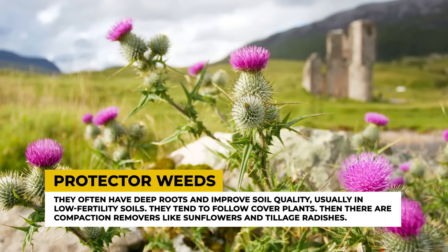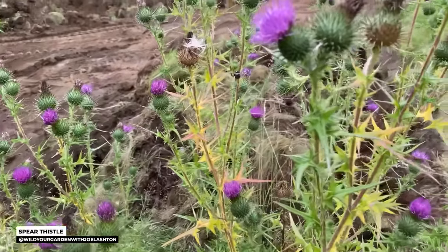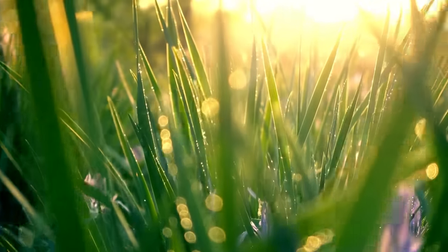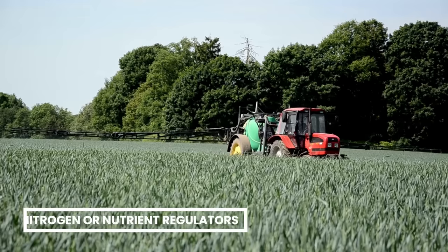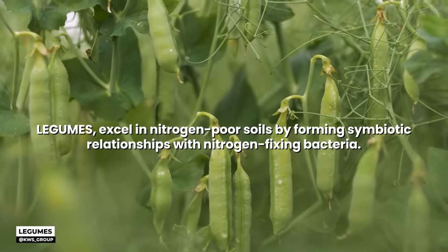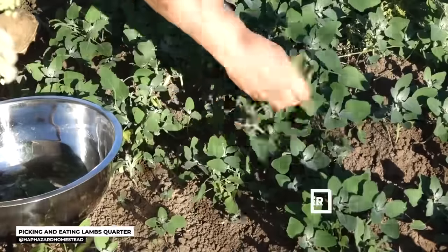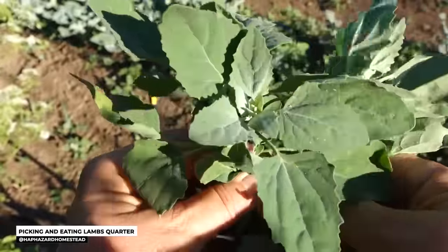Compaction removers like sunflowers and tillage radishes have strong root systems that break through compacted layers, accessing nutrient-rich soil below. Soil aggregators include grasses with fine, fibrous root systems that stabilize loose soils. Lastly, nitrogen or nutrient regulators such as legumes excel in nitrogen-poor soils by forming symbiotic relationships with nitrogen-fixing bacteria, while others like lamb's quarter thrive in nitrogen-rich conditions, helping to regulate excess nutrients.